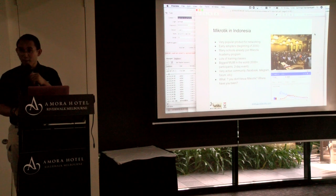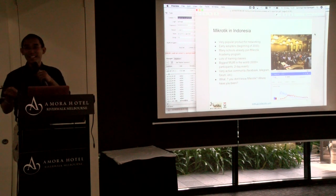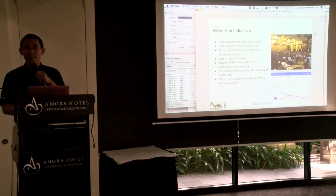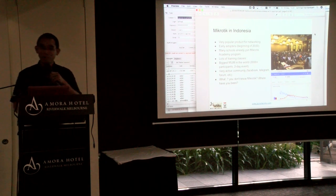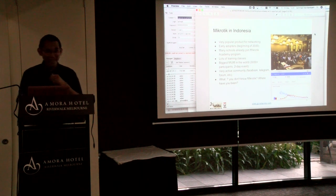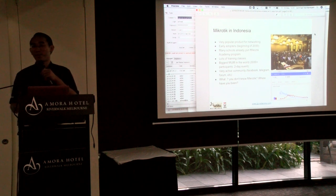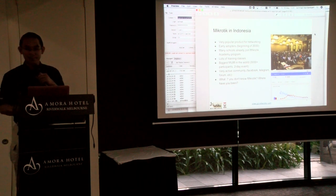MikroTik is a very popular product in Indonesia, I think because of early adopters since the early 2000s — the first router boards were already in Indonesia at that time. I was using MikroTik since 2007, when the version was 2.7. There are so many MikroTik academies in Indonesia, lots of training classes, the biggest MUM in the world with more than 3,000 people. There's a very active community on the forum, WhatsApp, and Facebook groups. If you ask a network engineer who doesn't know MikroTik, they'd say 'Where have you been?' Almost every hotel uses MikroTik hotspot for a captive portal.